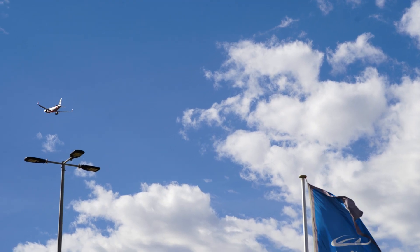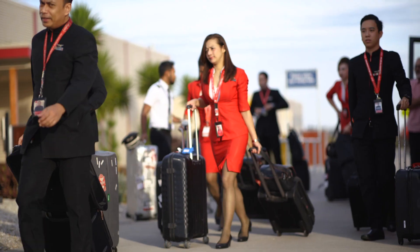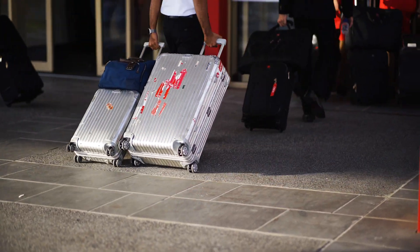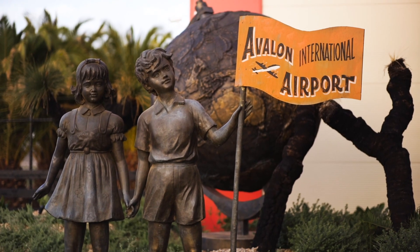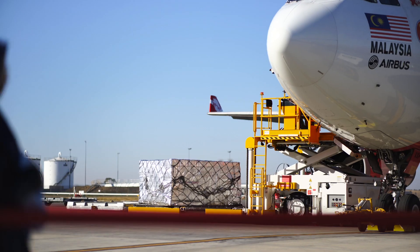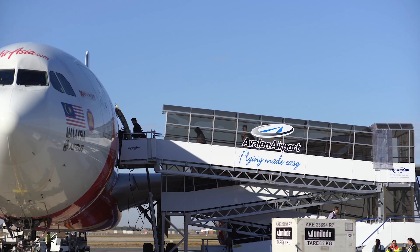Avalon Airport has been operating passenger services since 2004. In December 2018 we finally became an international airport, which is very exciting. We're the first secondary airport in Australia, and we've got a competitor, so we've got to ensure that we are the best we can be to compete.